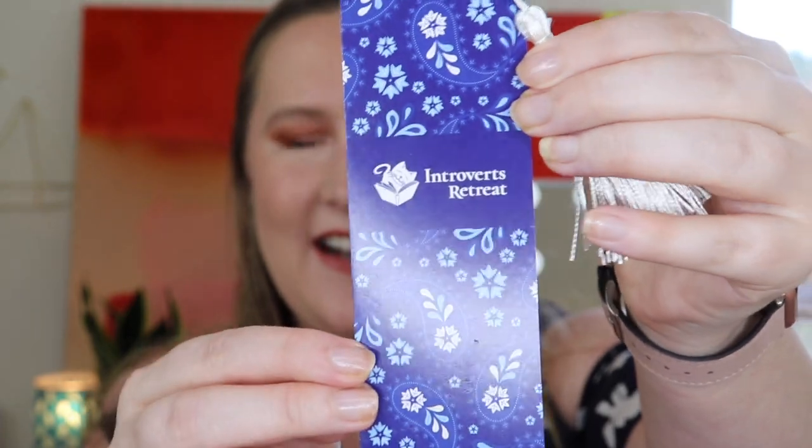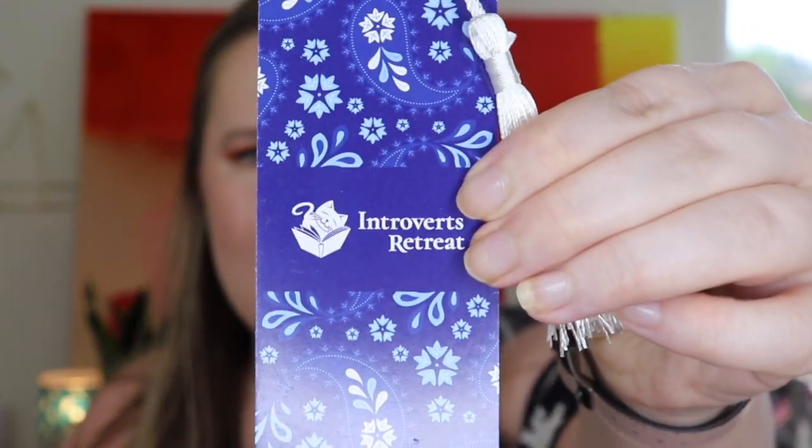This sounds exactly up my alley. If you guys have been around, you know I absolutely love candles. But I've gotten into reading again — when I was younger I read a book a day pretty much, and the past few months I started reading again. What about you guys? Do you read? If so, book recommendations please! And right on top is a bookmark — I believe we get a special bookmark every single month. The cat's on this one too, and there's a tassel. I love the blue. So cute.